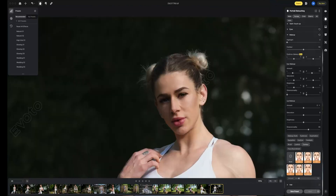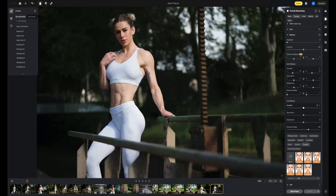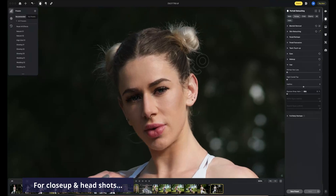I will still stay away as much as possible from the body and face reshaping tool — it's just not my thing. This software considerably speeds up my process and delivers convincing results, especially on full body shots. The closer you get, the trickier it is to make it look good and natural, as some tools still need some improvements. For example,